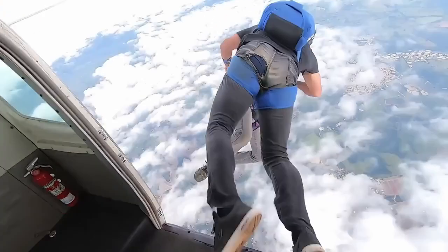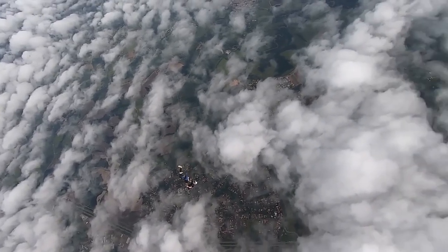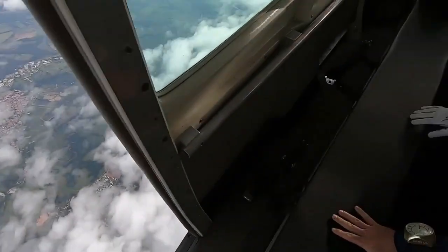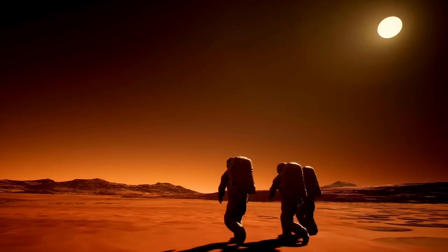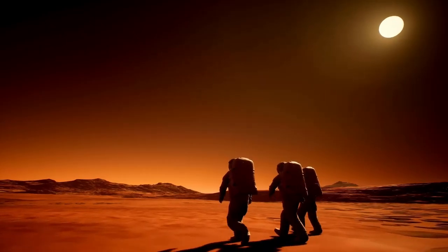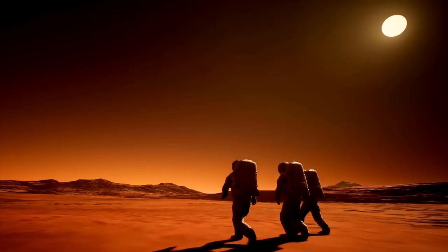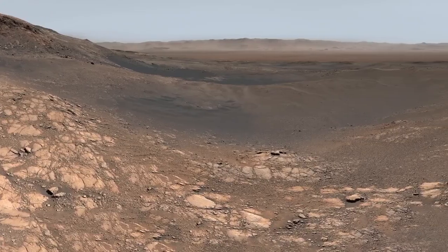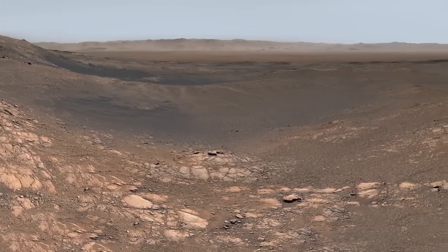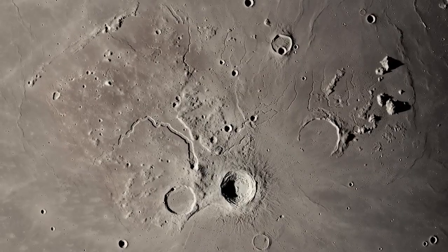A recently released image from NASA and the European Space Agency highlights Pluto's complex terrain in unprecedented detail. The telescope has captured features such as nitrogen ice plains, mountainous areas, and possible seasonal shifts in the atmosphere. One of the most striking findings is the refined view of Sputnik Planitia, the heart-shaped region first imaged by New Horizons.